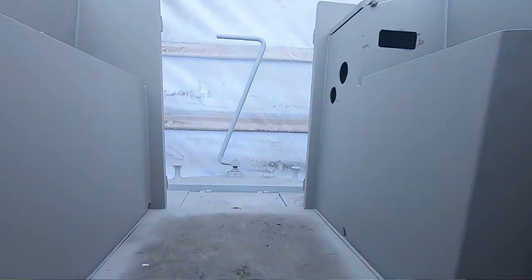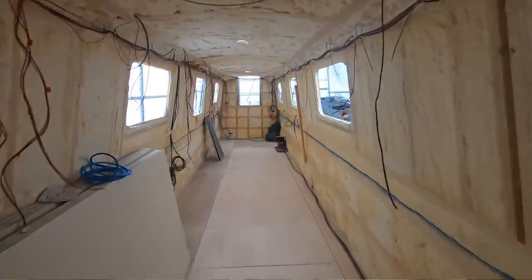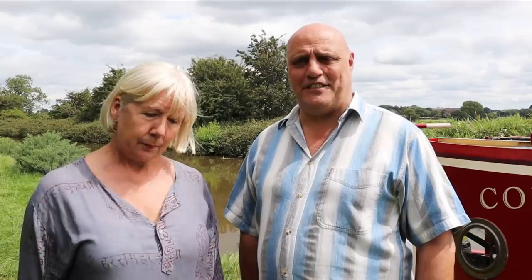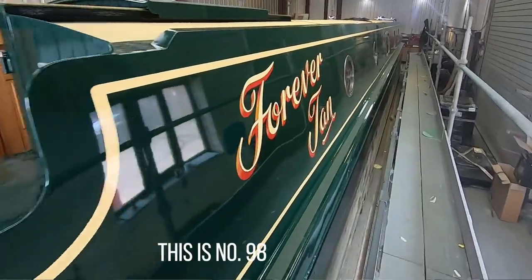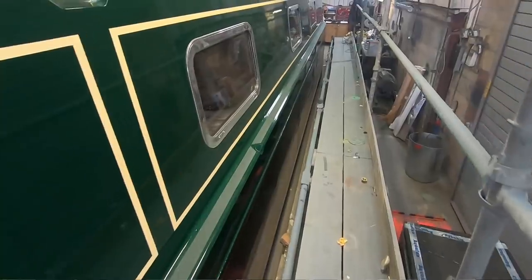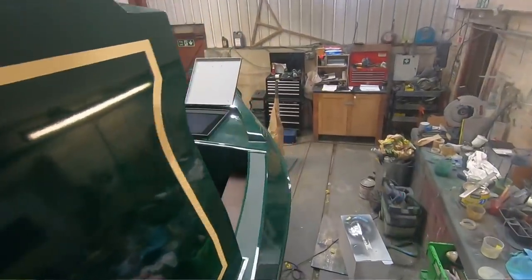The boat still has no name. We've got a few names in mind but we just can't decide — we're really not keeping it a secret, we just can't decide. We've got about three or four names and we'll whittle it down to two, and then we'll probably decide the day it's launched. The great thing is also that our boat is going to be number 100. It's not been planned — it's just how it has happened. So it's a momentous occasion for Elton Moss as well. They paint the boat builders' name and the boat number on the side, so ours will be number 100.